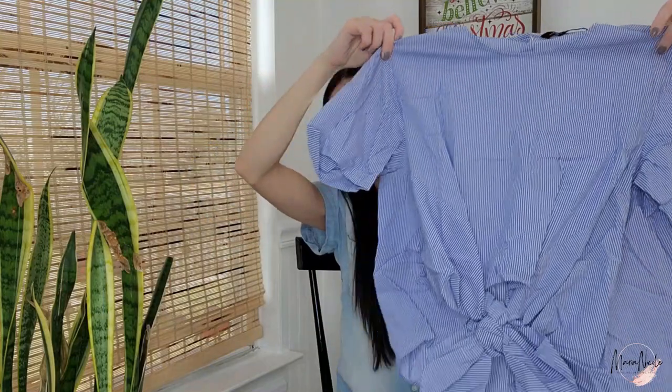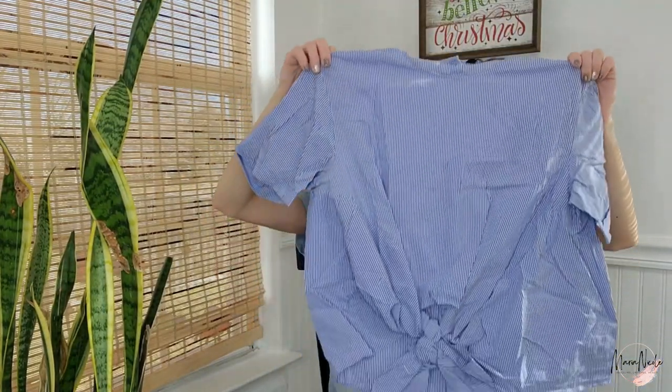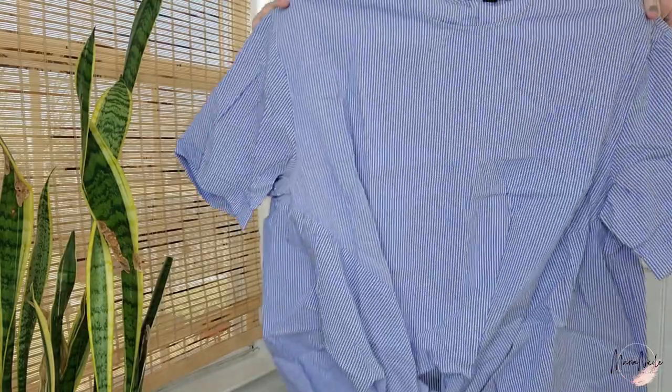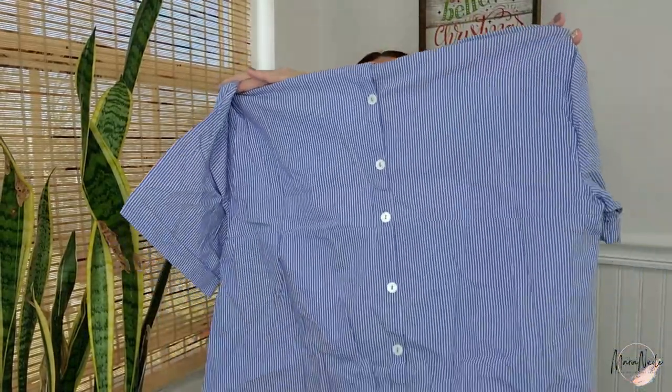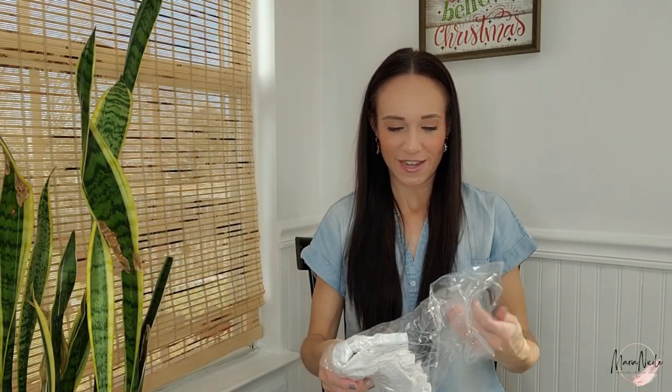I've got a few Zara pieces in there — they're just cute and trendy. This is a size small and it's just this linen tie-front micro-stripe shirt. I like the buttons down the back. I think this will look super cute with some outfits I've already got in my head.